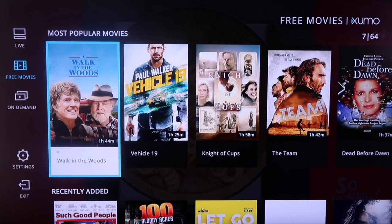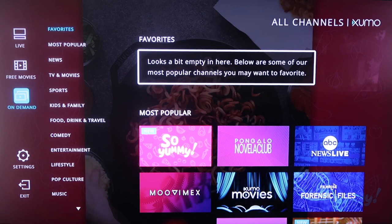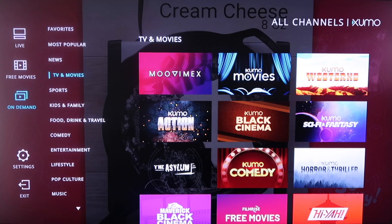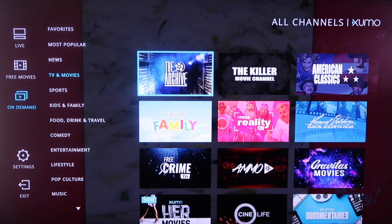If you click over to the sidebar and go to On Demand, it breaks it up into categories on the side. We'll pick one — for example, TVs and movies. When you select that, it breaks it down into genre. So it's got Western movies, horror movies for your horror movie fans. You just go through there and it'll break it down into different types of genres based on what you like. So that is Xumo.